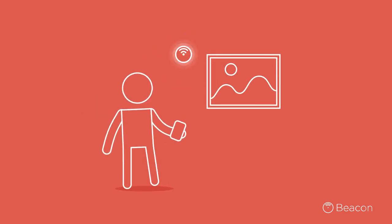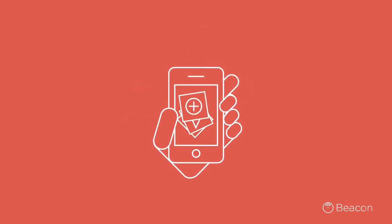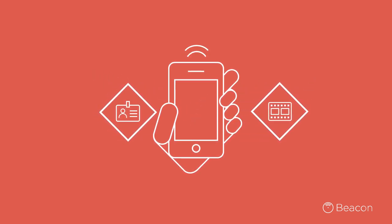For example, in a museum, beacons can be used to detect when you stop next to a specific artwork, and then they can serve up all kinds of information to your phone, like the artist's biography or a video explaining the piece.